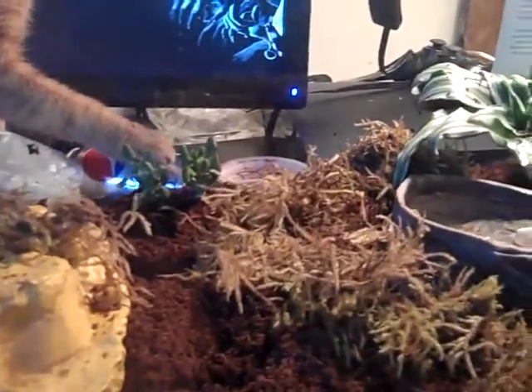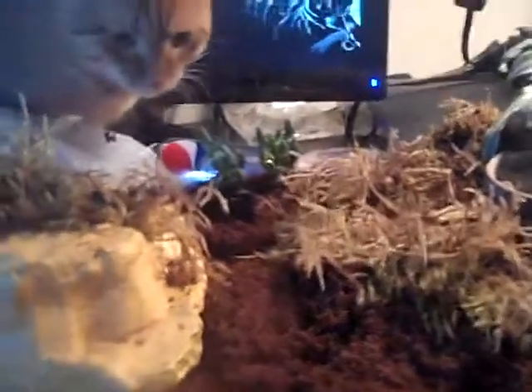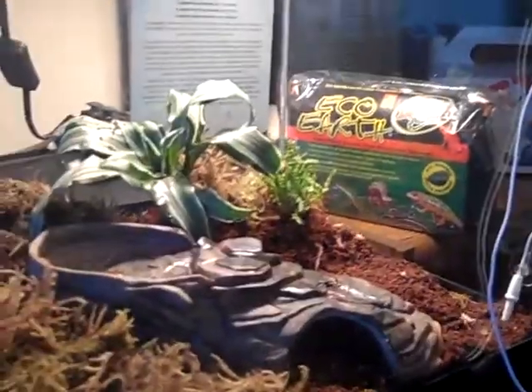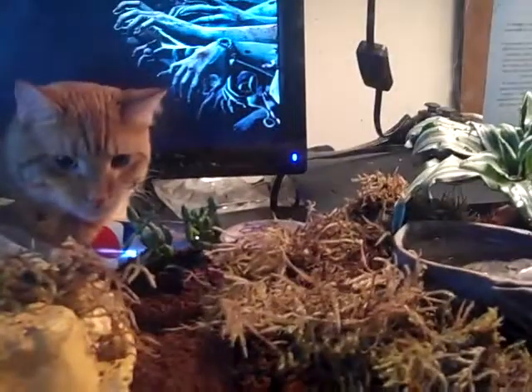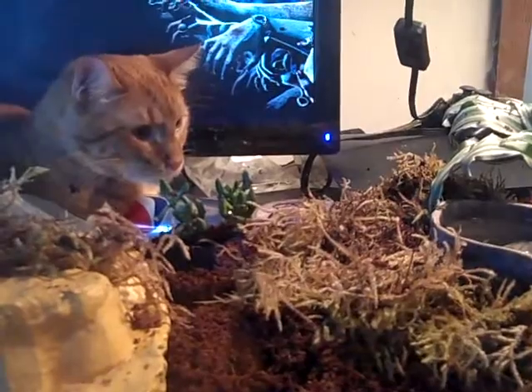It should be entertaining for them to have more than just a hide, and yeah, there's some food in there also. They'll be eating. Alright, thanks for watching.